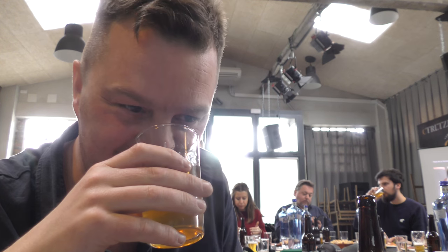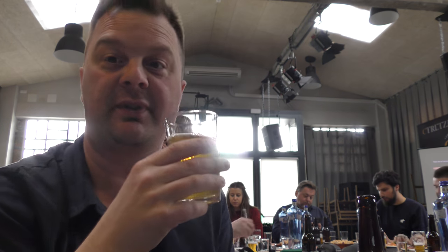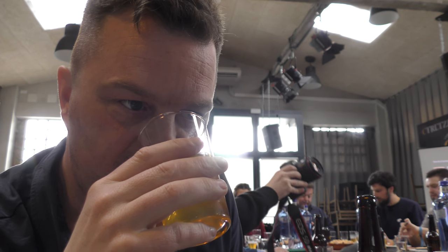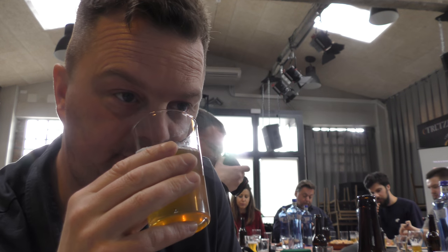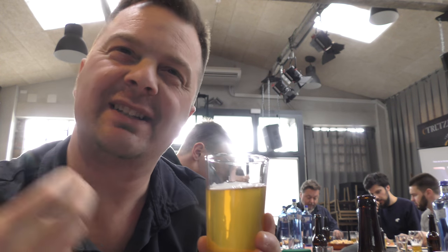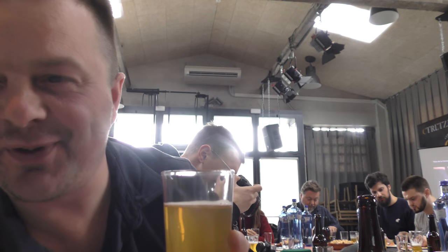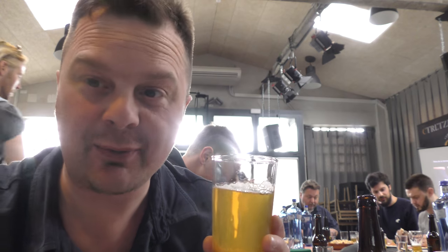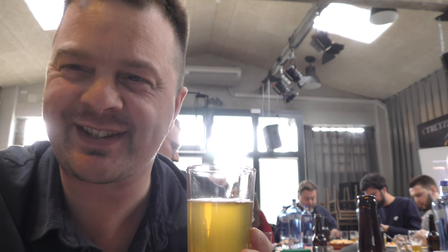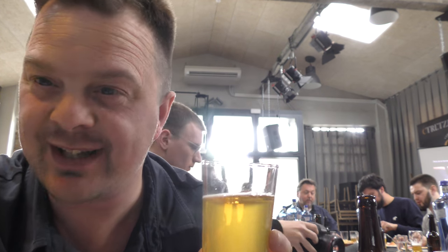Aroma. Smells very good. Typical American IPA. It's quite spicy on the back end — dry, spicy, good. You drink so many beers over time that you get that carbonation, you get the dryness, even in the aroma. It's almost like a sixth sense now that I've picked up that the beer's dry without tasting it.